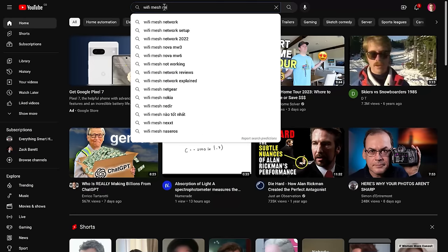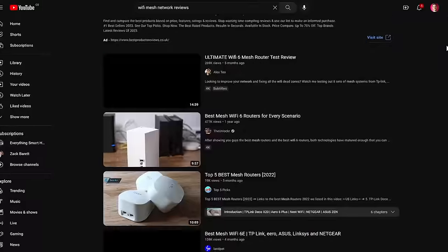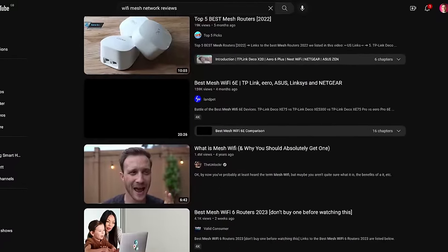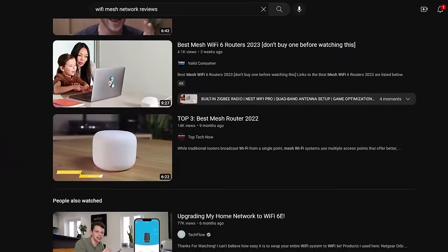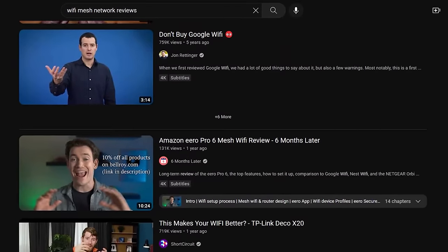A lot of people are using mesh WiFi very successfully in their smart homes and it will probably work perfectly fine for you. There are a lot of other YouTube channels that have done tests and comparisons of many different mesh WiFi setups, so go check those out if you want to go down this path. I would definitely avoid the Google or Nest WiFi mesh systems, however — the controls are very dumbed down, it's difficult to do anything fancy with them, and my parents had them for a while and they were really flaky.